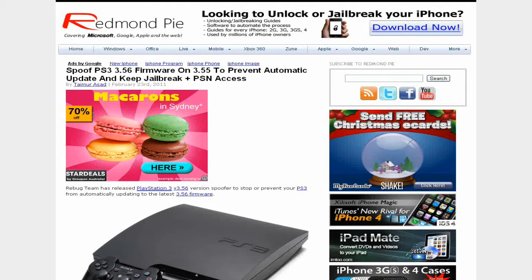Today there's been released a spoof PS3 3.56 firmware on 3.55, so you can prevent the automatic update and keep the jailbreak and PSN access so you can still play online.